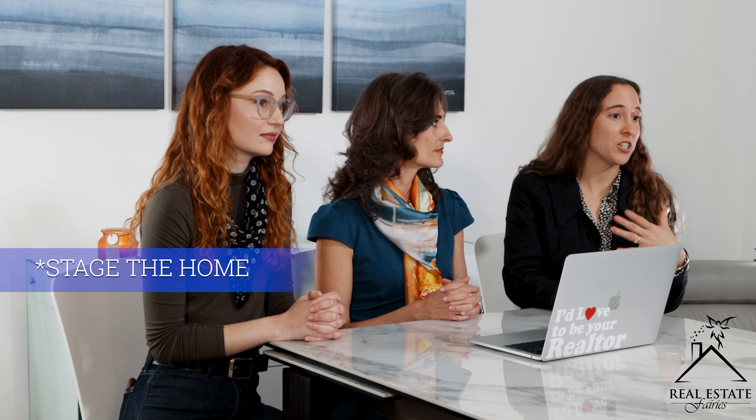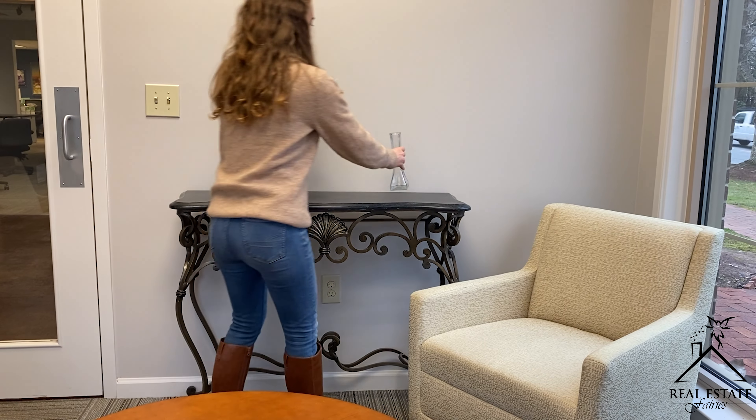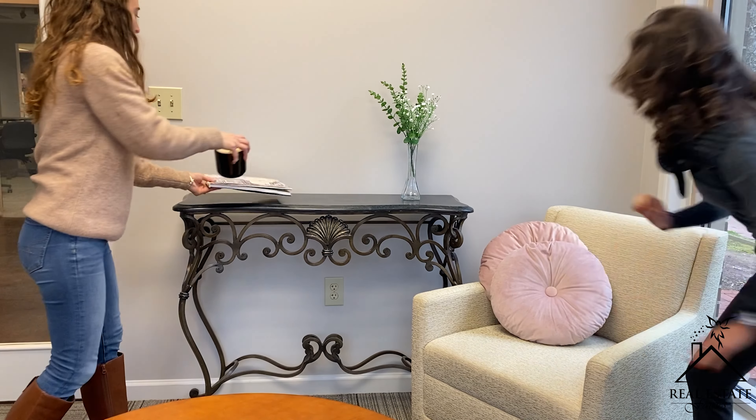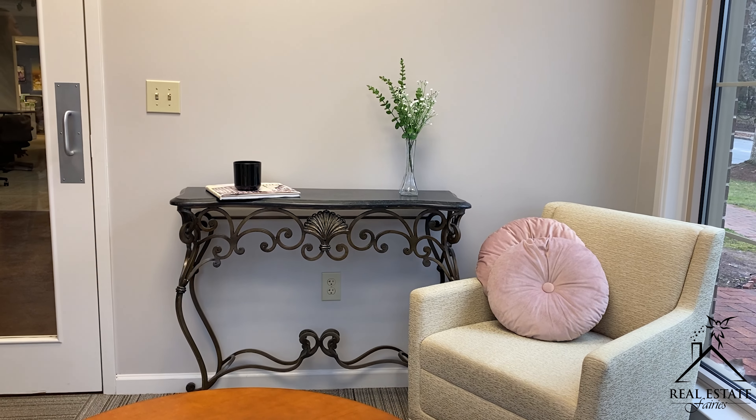If you are not living in your house and it's vacant, a really great way to sell it is to stage the home — we highly recommend this. Staging is when you hire a company, or do it yourself, and put furniture in the vacant rooms. It doesn't have to be every room; for a four-bedroom house you can just stage the main bedroom, kitchen, and living room. It gives buyers enough of a visual, and spaces look bigger when staged. It'll sell for more money and faster.